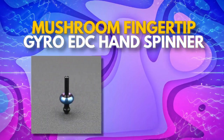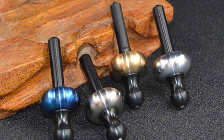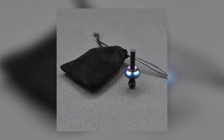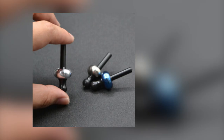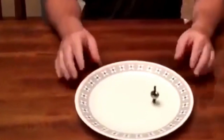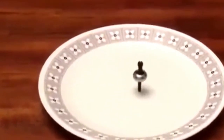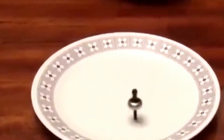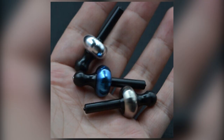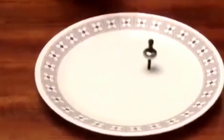Number 12: we have the Mushroom Fingertip Gyro EDC Hand Spinner, a portable gadget designed to improve concentration and reduce stress. With its sleek and contemporary design, this hand spinner looks fantastic on any desk or tabletop and is made from premium materials like aluminum and stainless steel. The Mushroom Fingertip Gyro EDC Hand Spinner is also a useful instrument for stress reduction and relaxation. Its spinning motion can increase your concentration and mental calmness, while also lessening anxiety and lifting your mood. Whether you're working, studying, or just taking a break, this gadget is the perfect way to clear your thoughts and create a relaxing atmosphere.